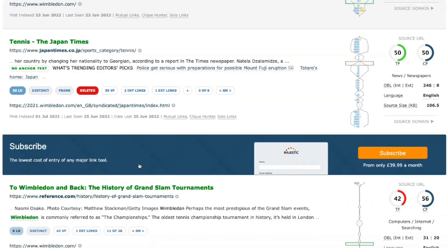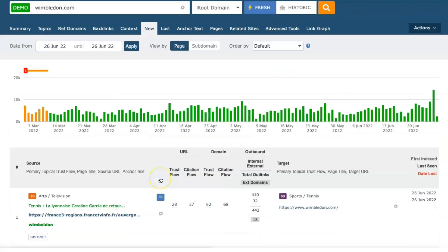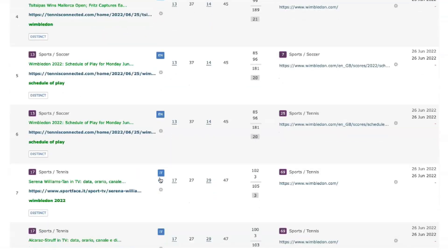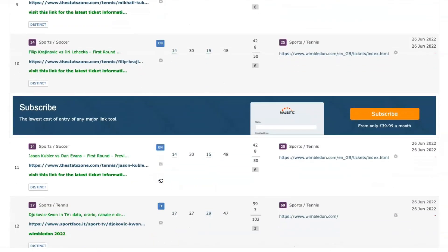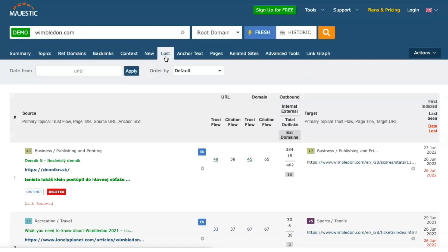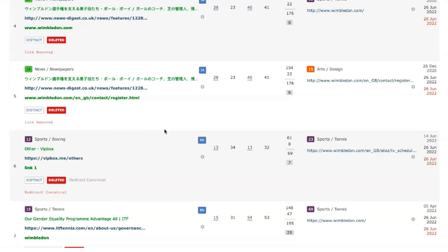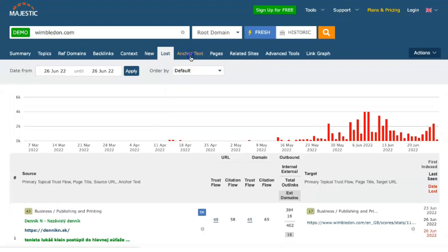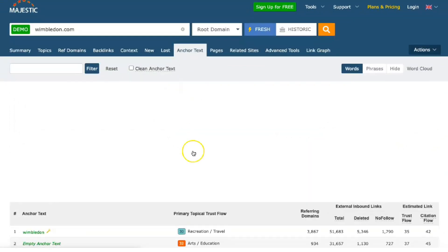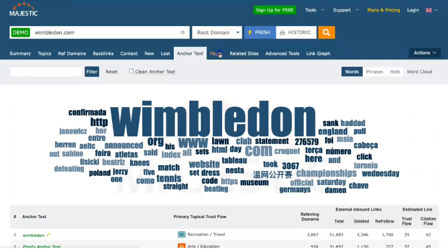The fresh index changes daily as new links are added to your website, making it an excellent tool for understanding the impact of your latest press release or site redesign. Majestic users have access to two simple site indices: the historical index and the fresh index.